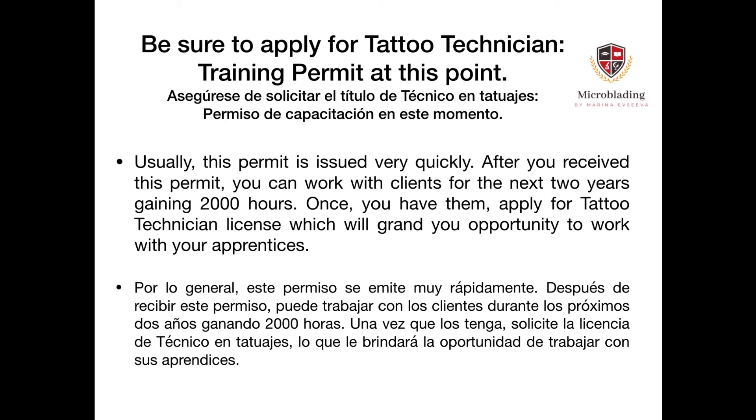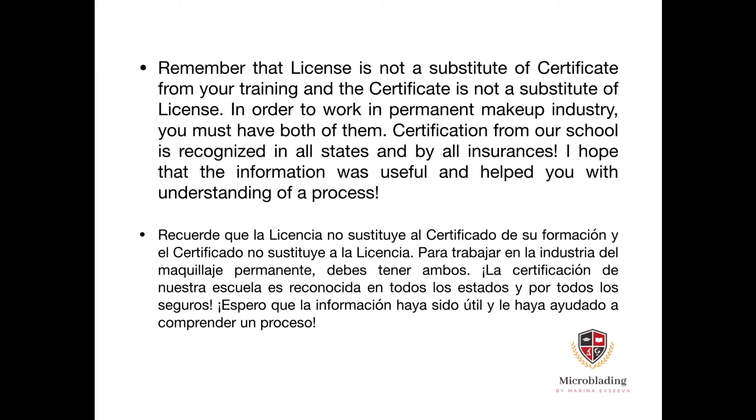After you receive this permit, you can work with your clients for the next two years gaining your two thousand hours. Once you have completed them, apply for the tattoo technician license, which will grant you the opportunity to work with your own apprentices. Remember that a license is not a substitute for a certificate from your training, and a certificate is not a substitute for a license — in order to work in the permanent makeup industry you must have both. Certification from our school is recognized in all states and by all insurances.